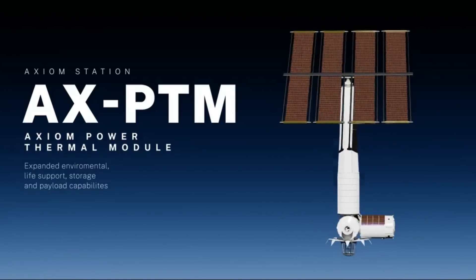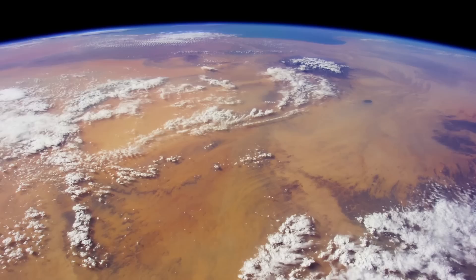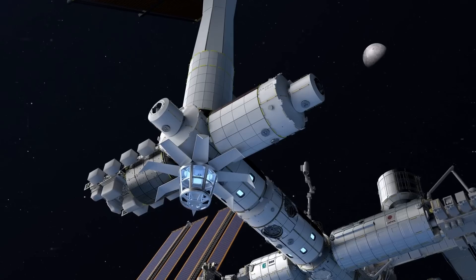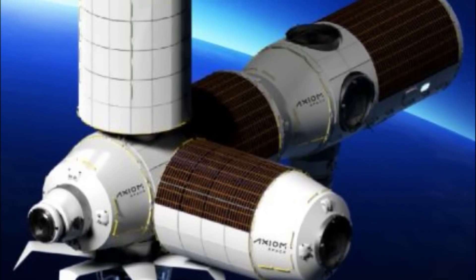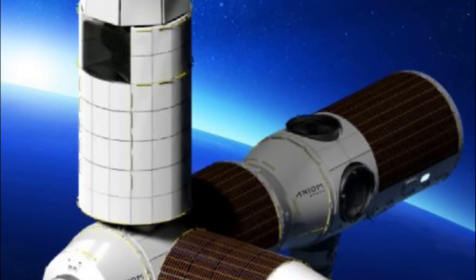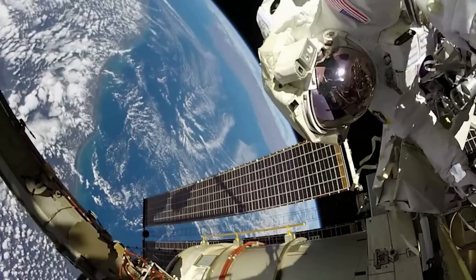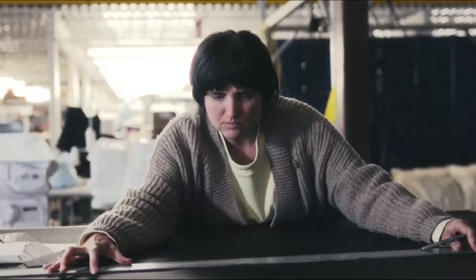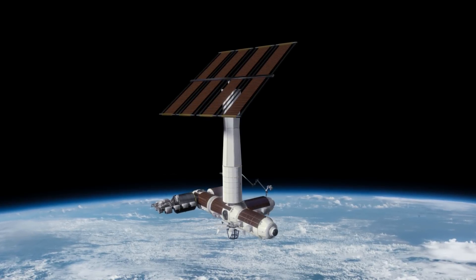Finally, you have Axiom's Power Thermal module, which will provide power and thermal capacity equivalent to that of the ISS via solar arrays, so that Axiom Station will be able to support itself once it disconnects from the ISS. It's expected to be one of the last modules, launching no earlier than 2027. The Power Thermal module attaches to the Zenith port of the hub, expands environmental control and life support capabilities, adds additional storage and payload capacity, and provides an airlock for EVAs. Until this module is launched, Axiom Station will be relying on the ISS to help provide power.